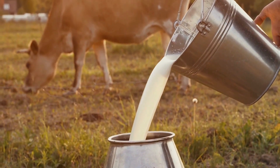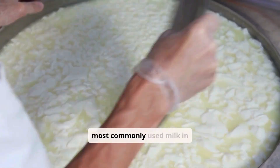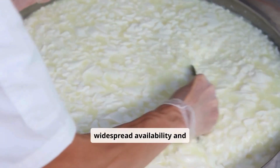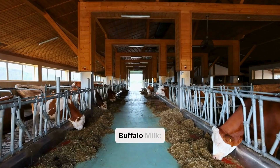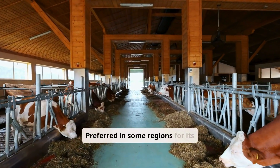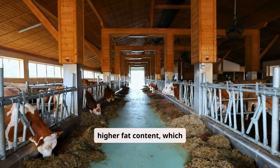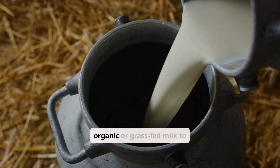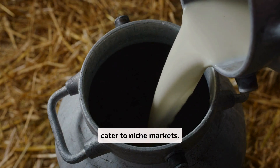Types of milk used: Cow's milk is the most commonly used in butter production due to its widespread availability and balanced fat content. Buffalo milk is preferred in some regions for its higher fat content, which results in richer butter. Some factories also use organic or grass-fed milk to cater to niche markets.